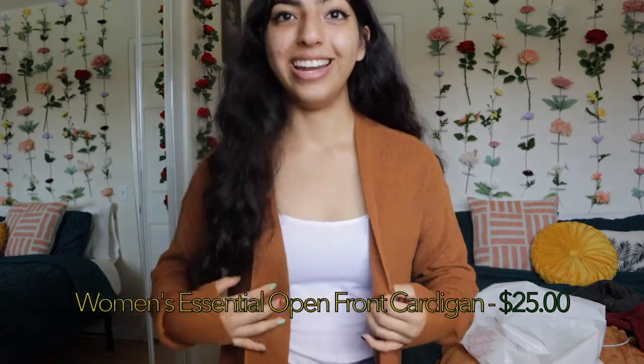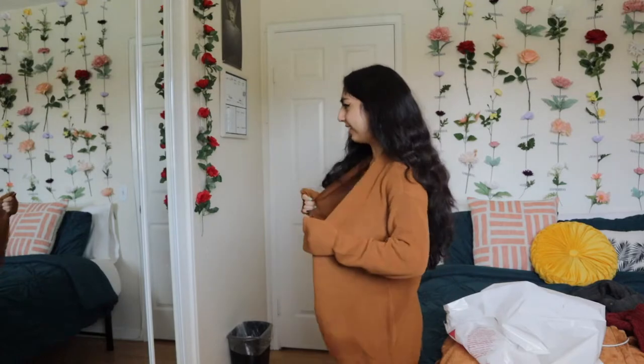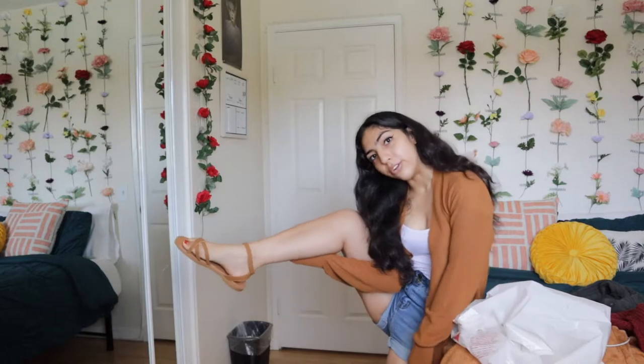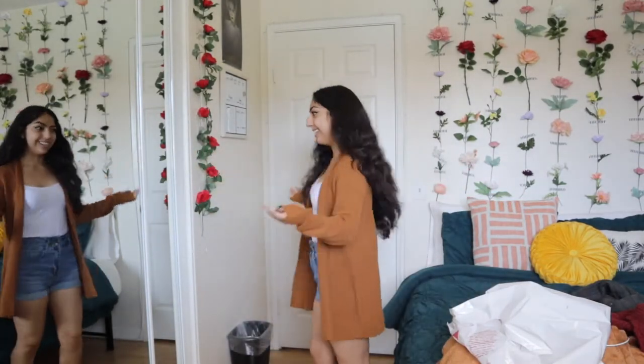I am actually freaking obsessed with this cardigan. I got this one in a size small and I think it was probably the best decision rather than getting the extra small, because this one just feels so comfortable. And the sleeves, guys — the sleeves. This already gives me full fall vibes. The outfit itself, I think this is a whole outfit actually — even with the sandals I'm wearing. This is a whole vibe, guys. This is what I am ready for.